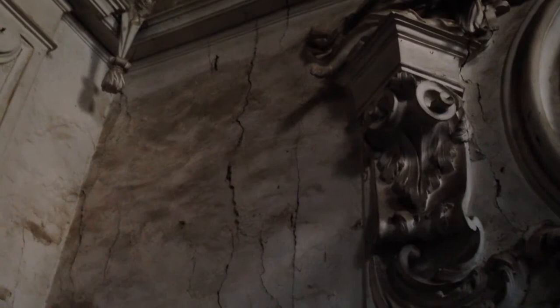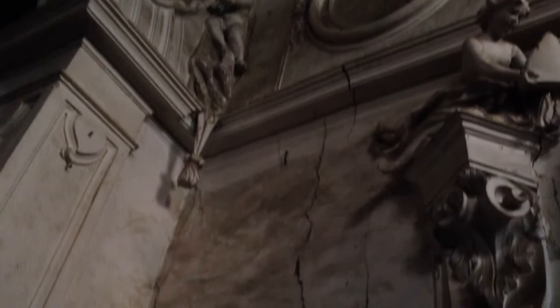This is one of the worst parts of the church. You can see some cracks and they are really dangerous. We hope to be on time to save it.